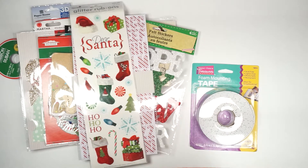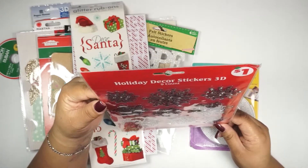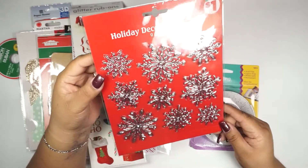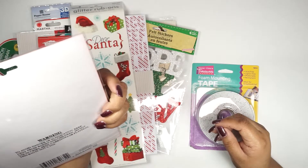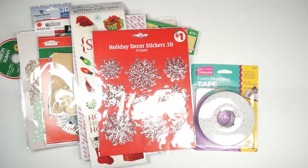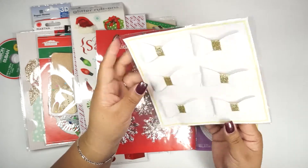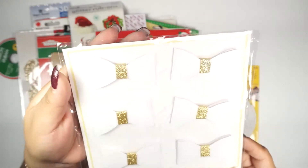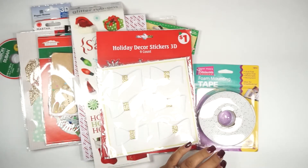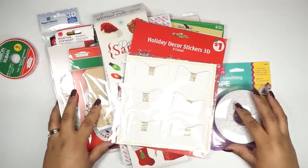Oh my goodness, I wonder where these are from — I've never seen these before. They're holiday decor stickers, 3D, a total of nine, and they're little snowflakes. These are so cool — I'm going to have to find out where these are from! And then these are nice — little white bows with gold in the center, paper bows, $1.50. They're really nice.